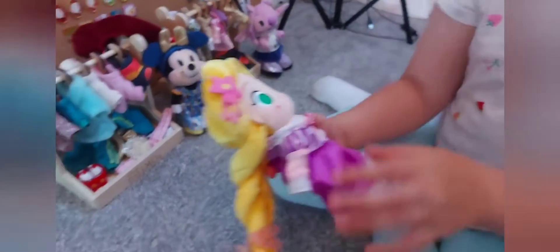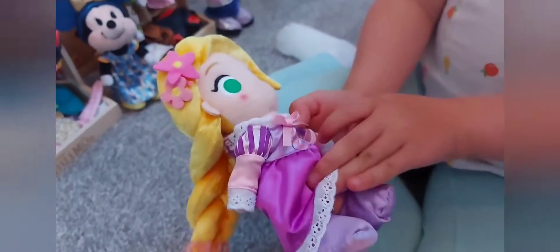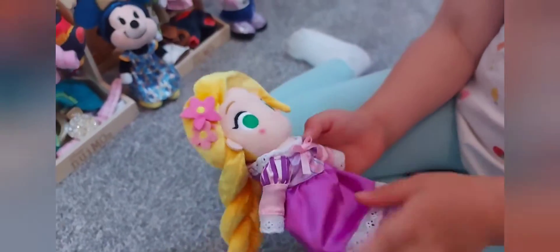And we also got Rapunzel. She has flowers in her hair. A nice plait, as you can see. She has purple shoes. And we need to look at her dress - that's really nice.